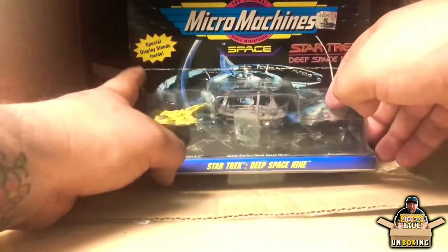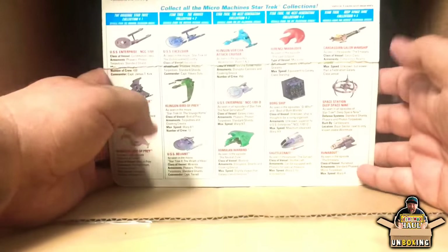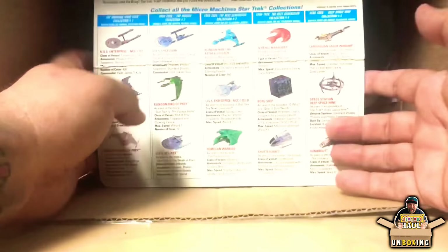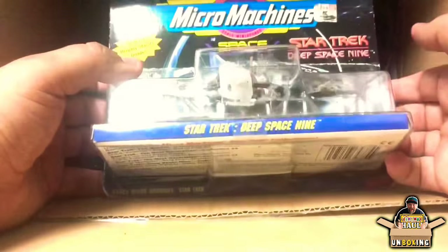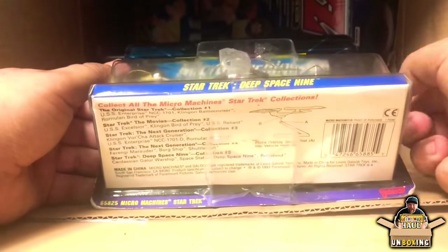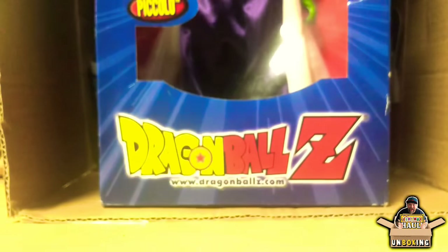He added this — look at this! This is from Galoob, one of the old vintage toy companies, and this is a Micro Machines Deep Space Nine set. If you watch my videos you know I love Star Trek and collect from all the series, including Deep Space Nine with Commander Sisko. This was a really nice piece, thank you so much.